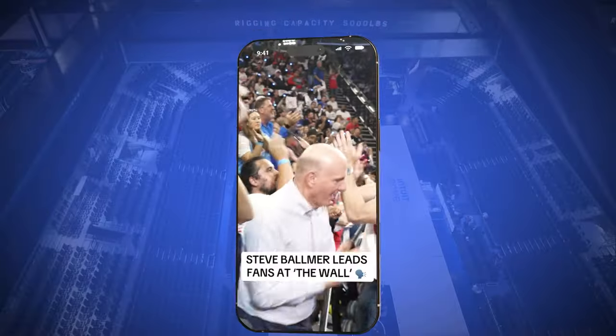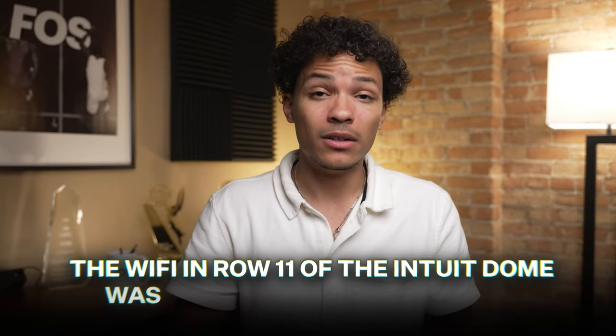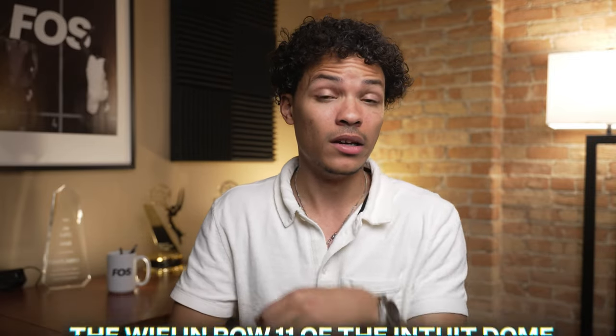Intuit Dome and newer stadiums also have seriously fast Wi-Fi. This means posting photos or videos, messaging your friends, or even looking up stats is easier than ever. I was able to share a video for our TikTok in less than a minute while sitting in The Wall — the Wi-Fi in row 11 of the Intuit Dome was just as fast as my studio. Then of course there's the video board itself.